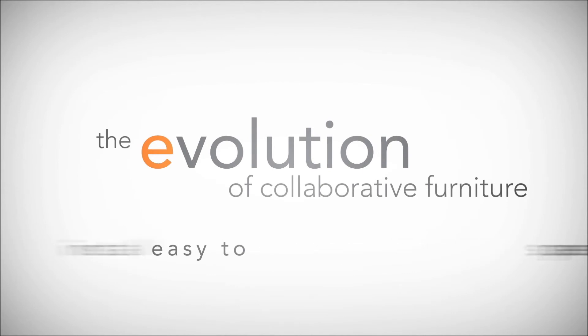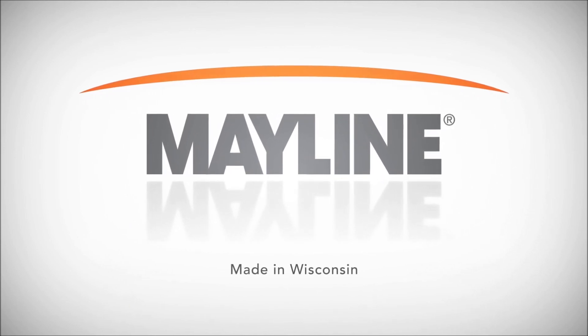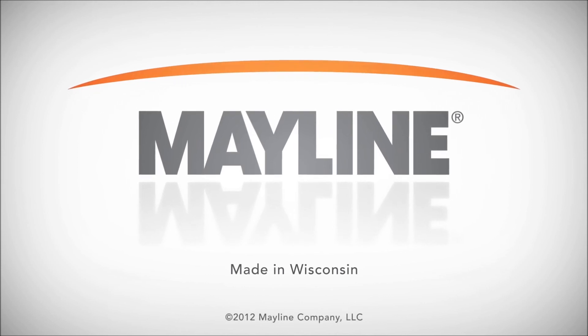E5 desking. It's the latest evolution from a company that's been making collaborative furniture for 70 years. Mayline. Visit us on the web at mayline.com.